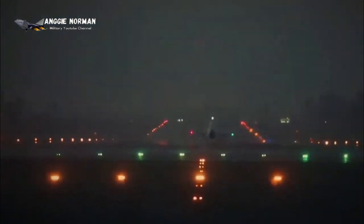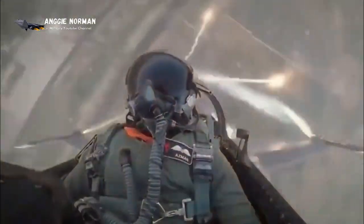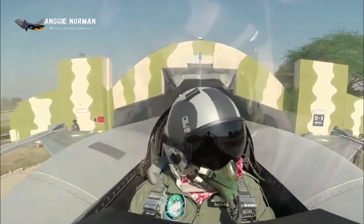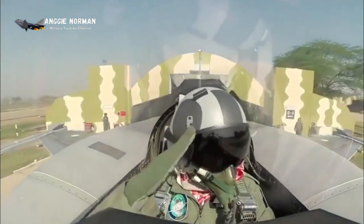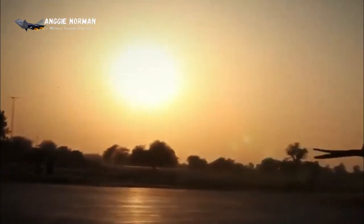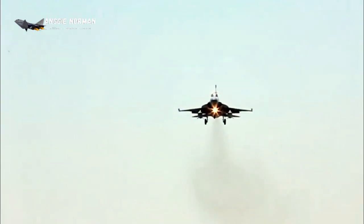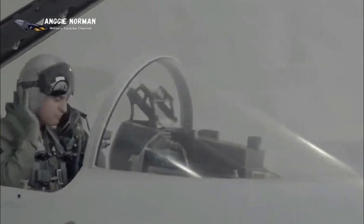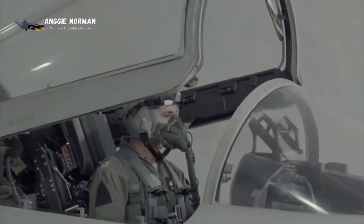Beyond-visual-range attack is possible with the JF-17. China's PL-12 (SD-10) medium-range air-to-air missile with active radar homing is its main weapon. Short-range missiles — Chinese PL-7, PL-8, PL-9, or AIM-9P — are mounted on wingtip rails. The JF-17 multi-role fighter is also capable of carrying general-purpose and laser-guided bombs. In-flight refueling is not possible for this aircraft.